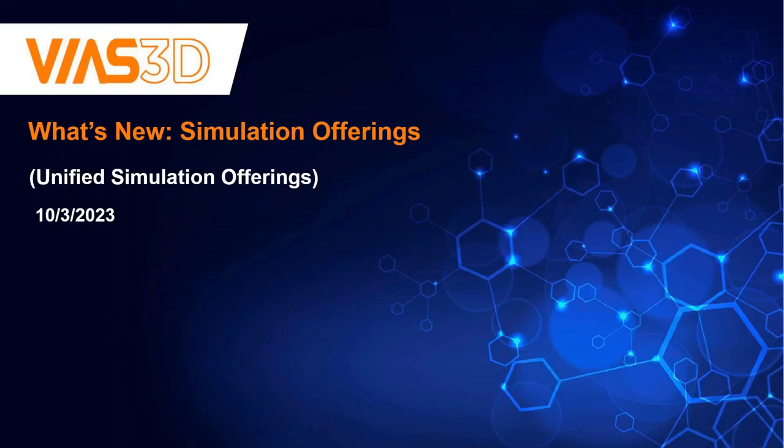Hello everyone and welcome to another BIAS 3D webinar. Thank you for joining us today to talk about some new and very exciting changes made to Dassault's licensing for various simulation tools across multiple domains. This should be a short webinar and it's a little bit sales focused, but we're going to use an application for the automotive industry to go through the technical presentations.